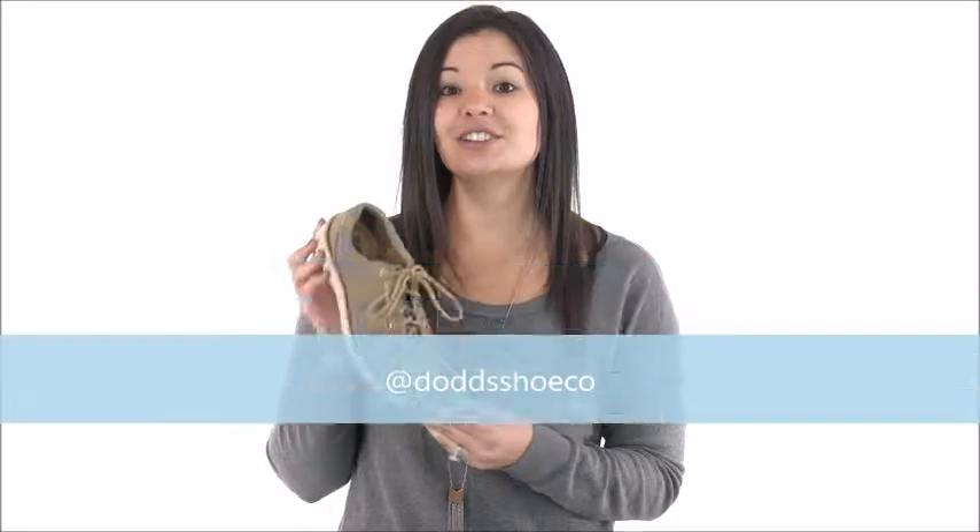This versatile sneaker from Born pairs perfectly with whatever outfit you put on, and you can find it right here at DodgeShoe.com. Don't forget to check Dodge Shoe Company out on Instagram and Facebook.